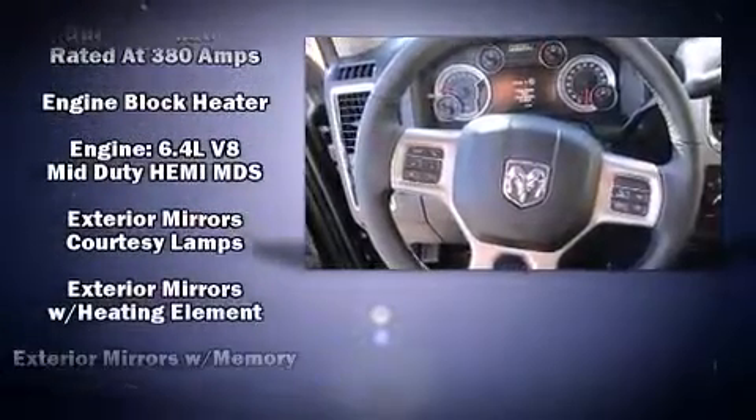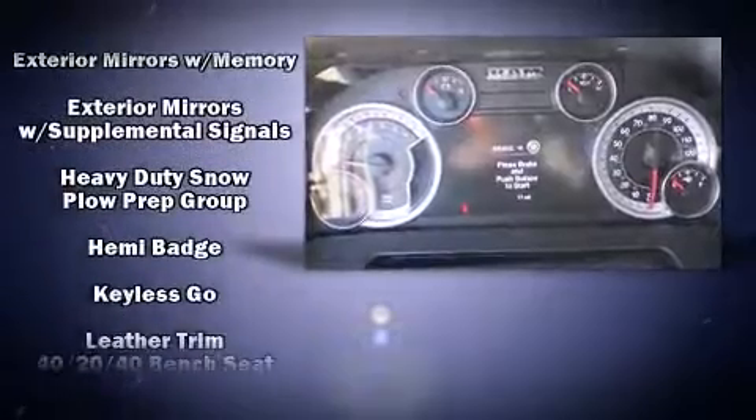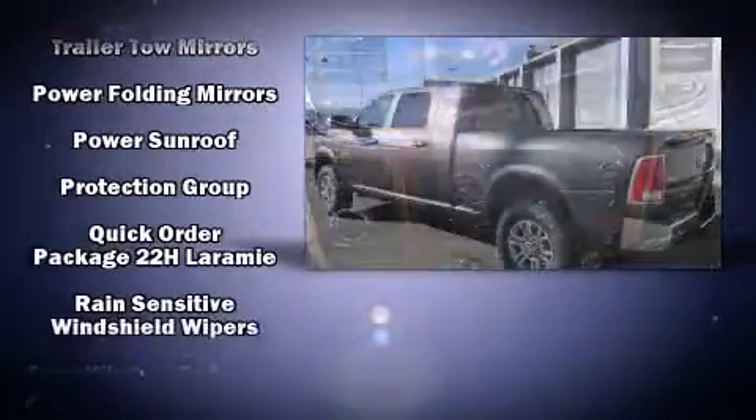Safety equipment has been integrated throughout, including dual front impact airbags, traction control, an emergency communication system, and four-wheel disc brakes with ABS.